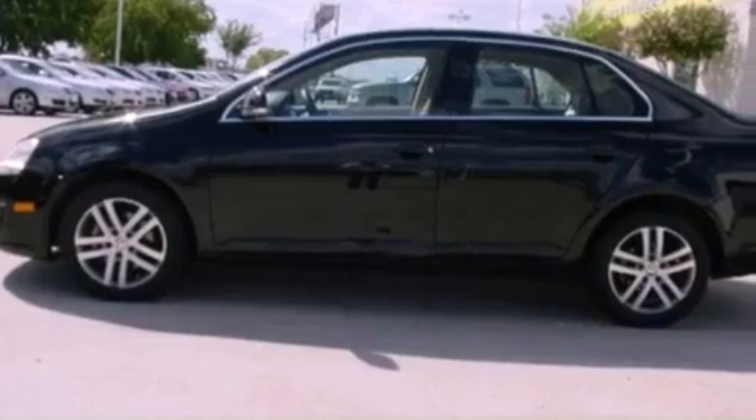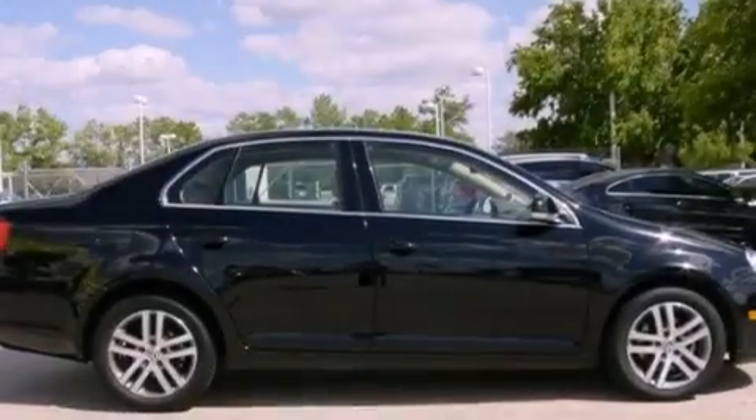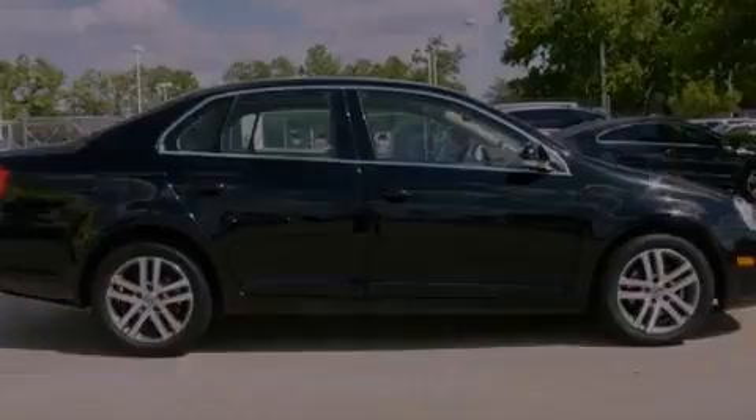With an EPA estimated rating of 42 miles per gallon on the highway, this vehicle does not compromise its fuel efficiency for size, comfort, or fun.